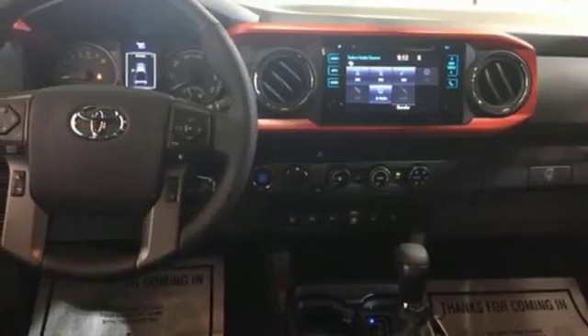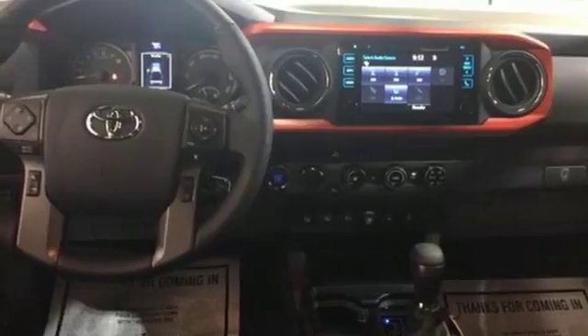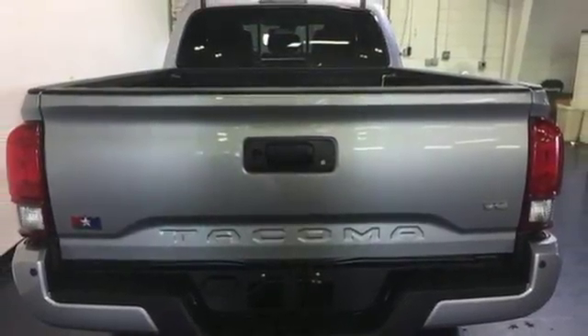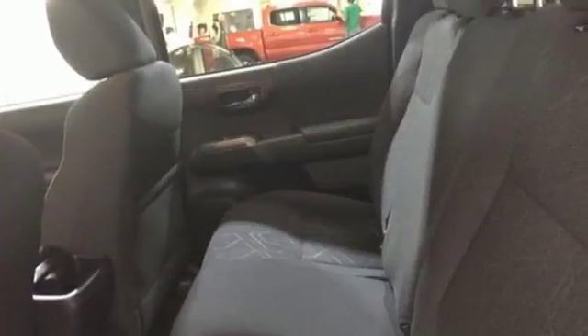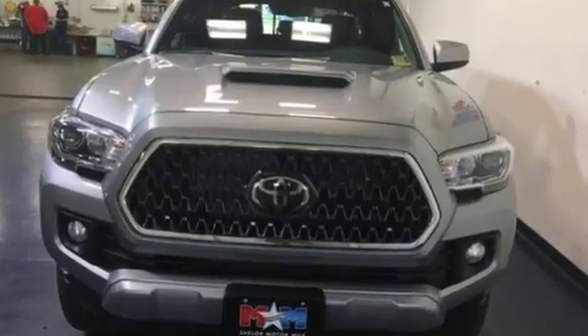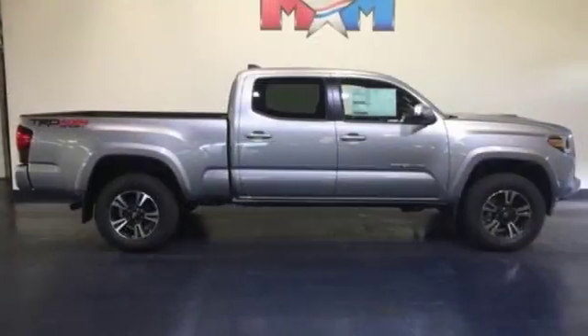Relax and unwind inside the cabin with tech features including a touchscreen display, Entune audio, and Bluetooth. Toyota Safety Sense protects you with an included pre-collision system with pedestrian detection, lane departure alert, automatic high beams, and full-speed range dynamic radar cruise control.